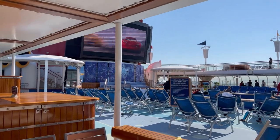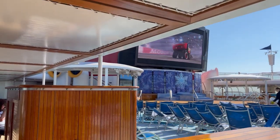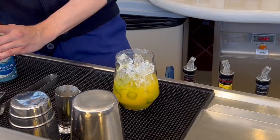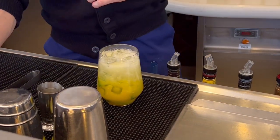In conclusion, booking the earliest port arrival time available for your Disney cruise is an excellent strategy to maximize your time on board. It grants you early access to the ship, helps you beat the crowds, enjoy ship amenities, plan excursions, capture precious memories, and start your vacation on a relaxed note.